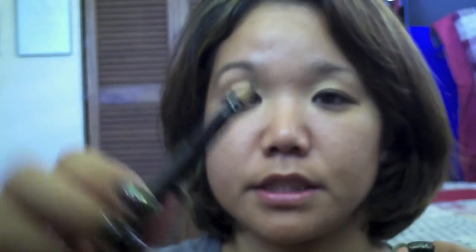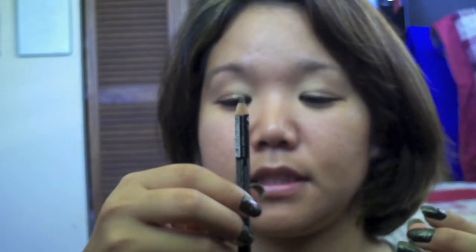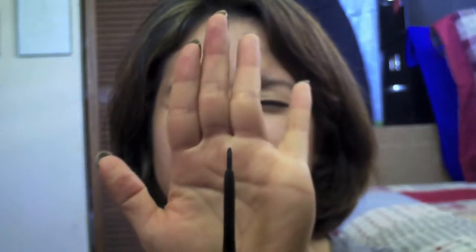I made some progress on my NYX eyeliner in black, and then some progress on this other black eyeliner — as you can see it's really, really short now, so I'm getting there.